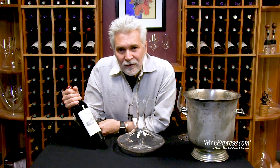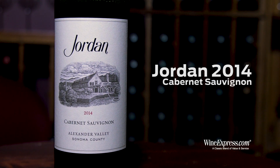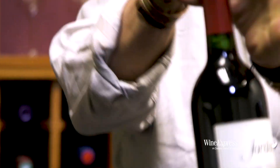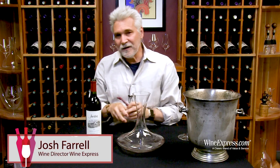Here's Jordan Cabernet Sauvignon Alexander Valley. This is the 2014 latest release. One of the things about Jordan Cab is that they hold it back, let it age in the bottle for an extended period.